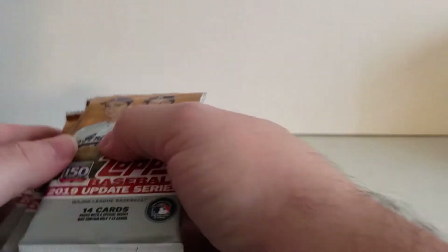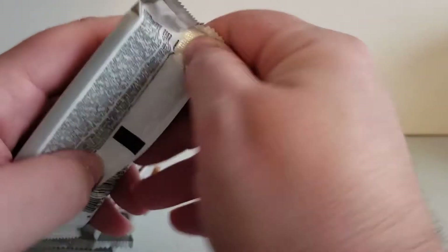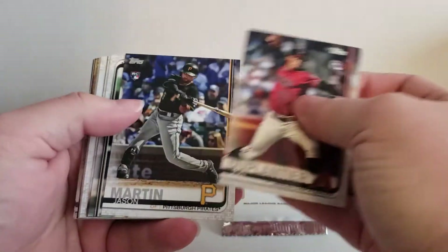If there's a special insert in the packs, there will only be like seven to 12 cards in those packs. So let's get started. I love opening packs, and it's just a bonus that I get to open up packs just for you guys to see what I get inside these packs.